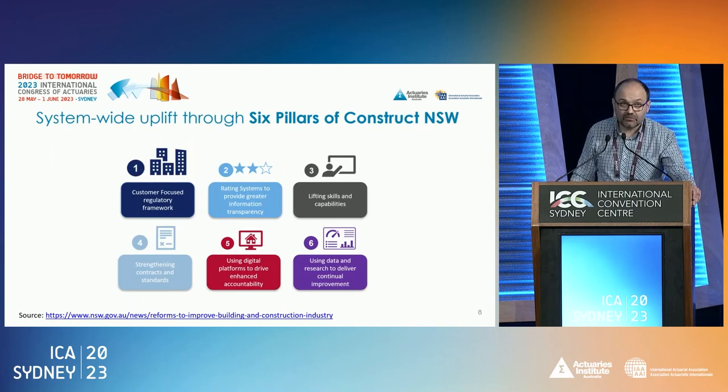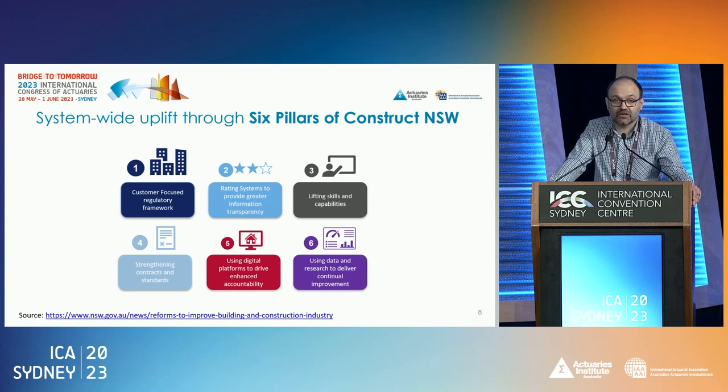The New South Wales government, under the leadership of David Chandler — the Buildings Commissioner — has started some reforms and put in place a six-pillar construct of New South Wales reform. It's a complex problem, so you have to solve it from multiple perspectives. For what we'll be talking about today, the focus is really on pillars two and five, which go back to creating a rating system using data technology and smart analytics to address the asymmetry of information that exists in the system.